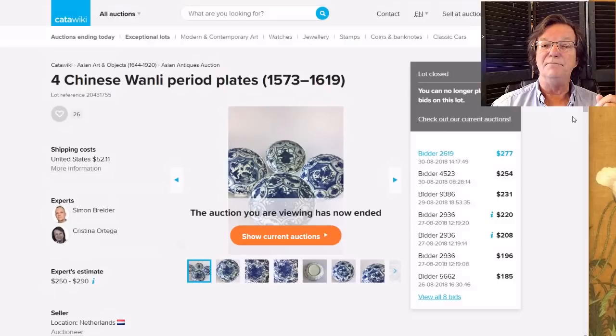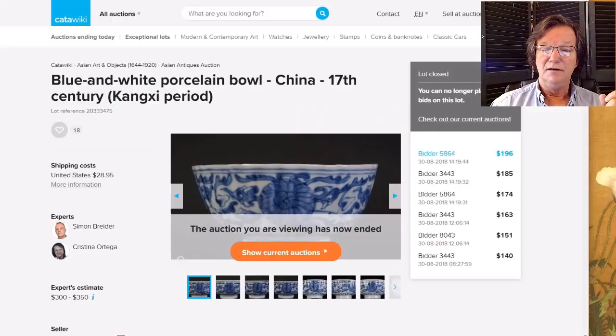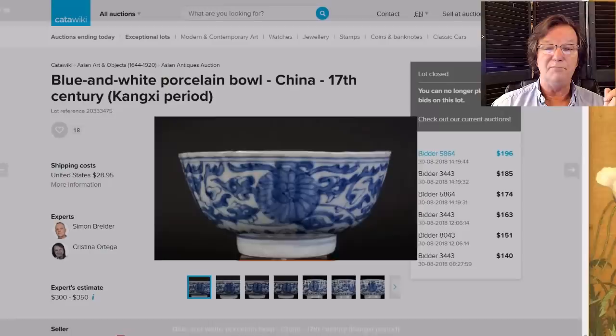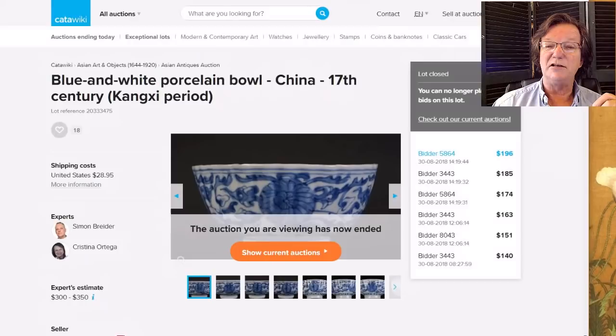This was a nice-looking, probably Kangxi period bowl with a slightly shaped rim and nicely rounded sides — not tip-top quality Kangxi, but a perfectly good piece. It went for just $196. If you like Kangxi and can't afford an $1,800 bowl, this is a very respectable piece at that price.